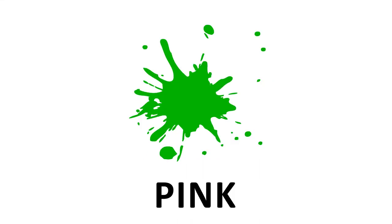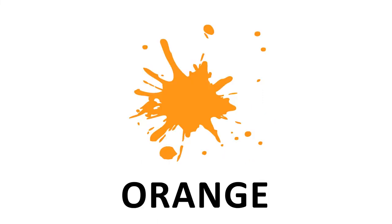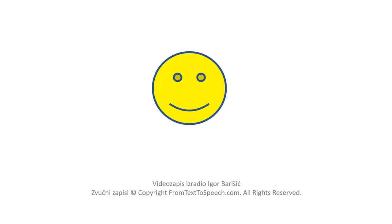Blue. Yes. Pink. No. Brown. Yes. Orange. Yes.